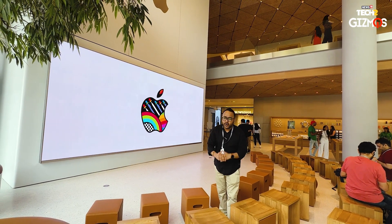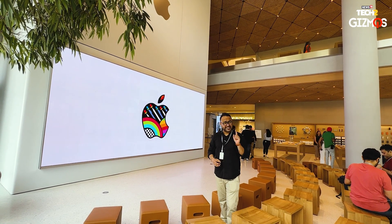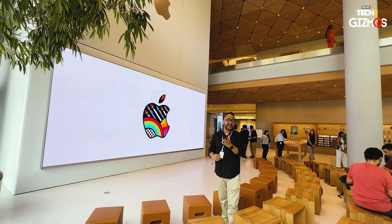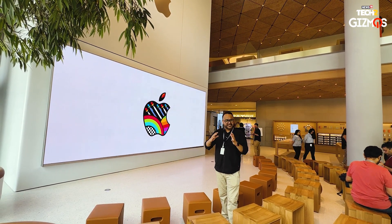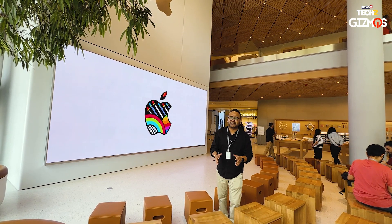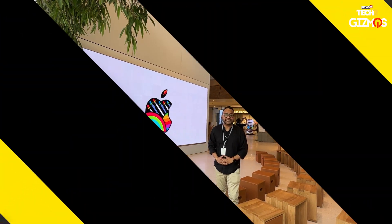This Apple BKC is going to open on April 18th at 11 AM onwards. There is another Apple store in Delhi as well, which is also opening very soon — around April 20th. The Delhi store is going to be a slightly trimmed-down version compared to the Mumbai flagship. This is Demi Shisakar signing off for News18. Thanks for watching.